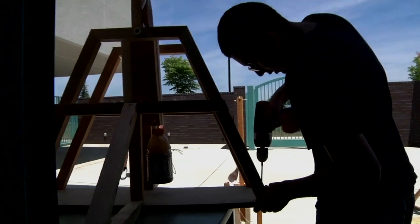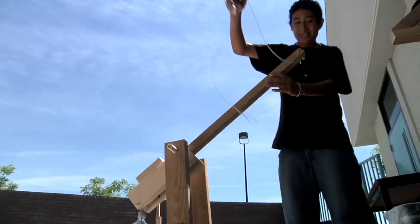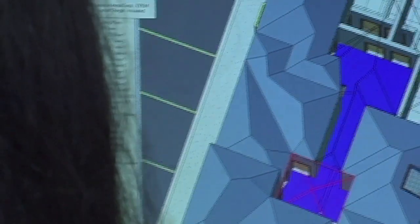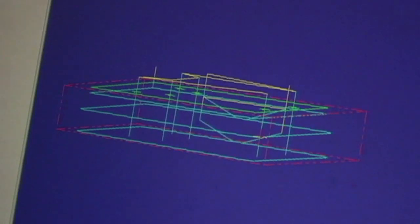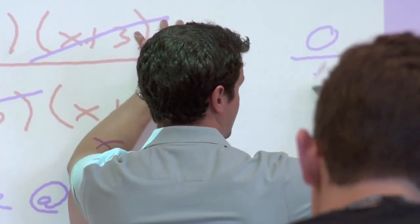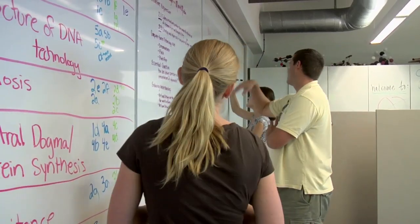Linked learning develops a kind of depth and sustained learning that isn't present in the isolated project-by-project approach to STEM education. It's making that direct connection between academic content — standards-driven academic content — and real-world practical application. We're losing our edge in this country in terms of science and technology, and the only way we're going to get it back is to really look at these very complex problems that require people from multiple disciplines and multiple skills to work together.